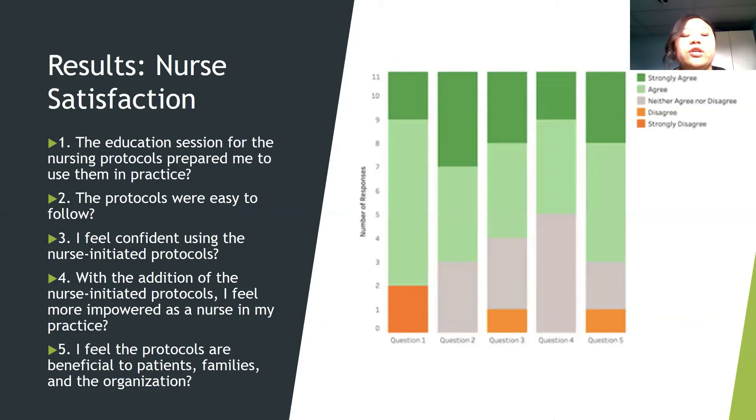For the nurse satisfaction survey, 11 out of 13 nurses completed it. Nine nurses agreed or strongly agreed that the educational session prepared them to use the protocols. Eight nurses agreed or strongly agreed that the protocols were easy to use and follow. Seven nurses agreed or strongly agreed that they feel confident using the NIPs. Six nurses agreed or strongly agreed that with the addition of NIPs they feel more empowered as a nurse, though five were neutral. Eight nurses agreed or strongly agreed that the protocols are beneficial to patients, families, and the organization.